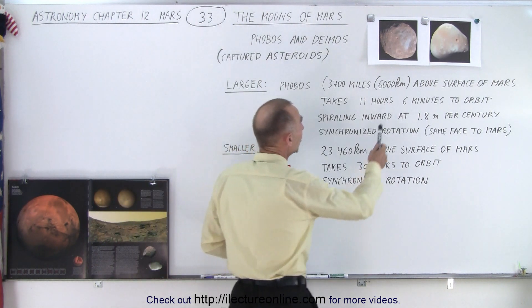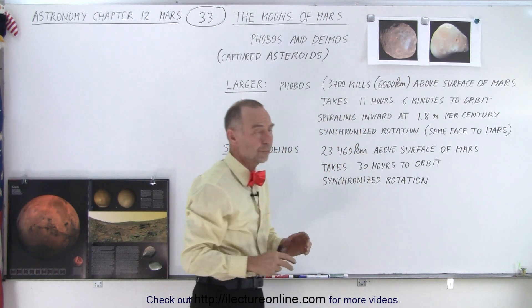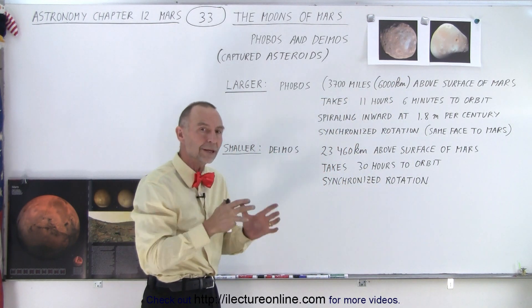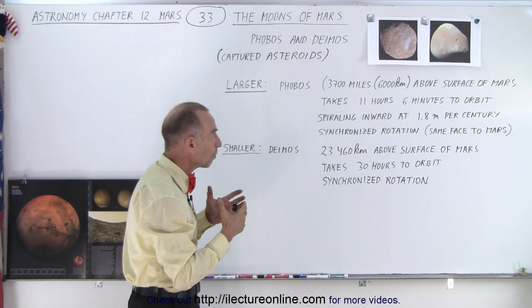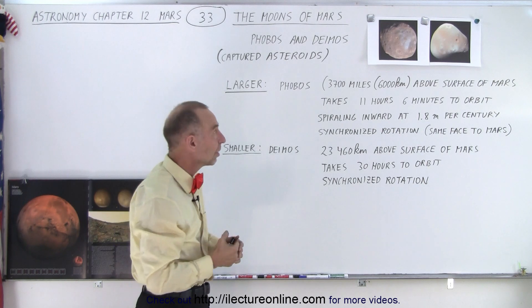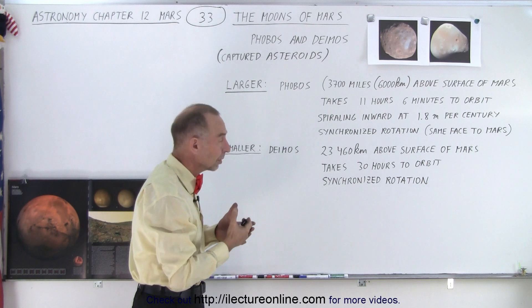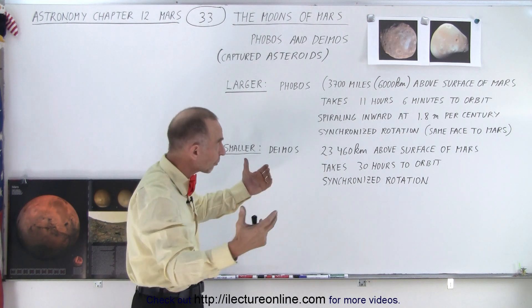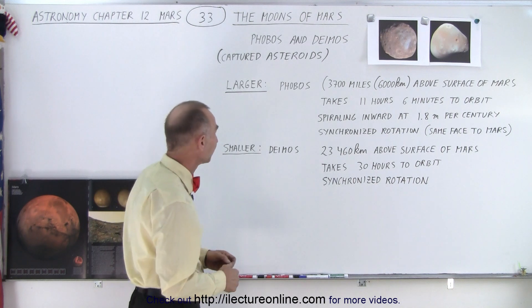Here we have two pictures of them. Phobos is the larger of the two, Deimos is the smaller of the two. Phobos has a lot more crater markings than Deimos does. Deimos has a smoother surface — not sure why that is, but presumably since Phobos is a bigger asteroid there's more gravitational force, perhaps, though at those speeds it may not have made any difference.